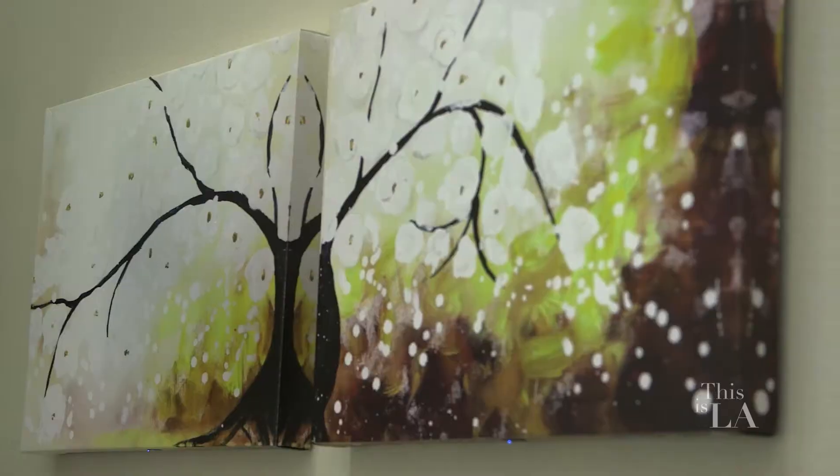So do these frames need to be next to each other? You can have them next to each other, or you can have them in the same room on different walls, or you can have them in separate rooms.